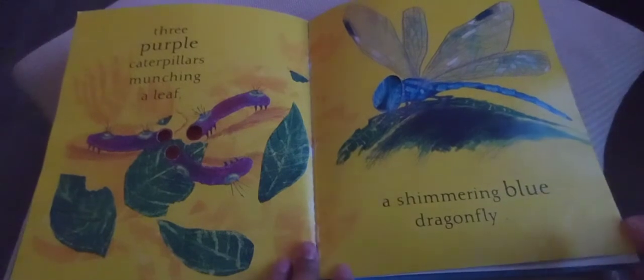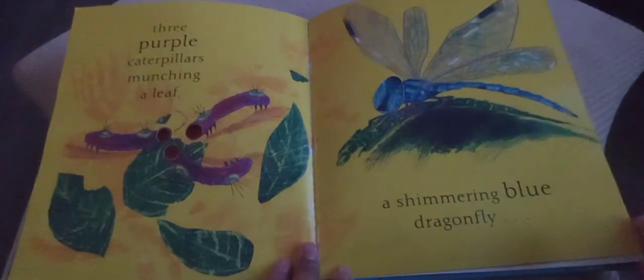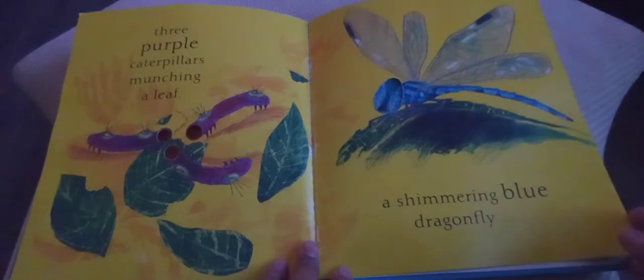Three purple caterpillars munching a leaf, a shimmering blue dragonfly, and a yellow bee with a stripe buzzing about.